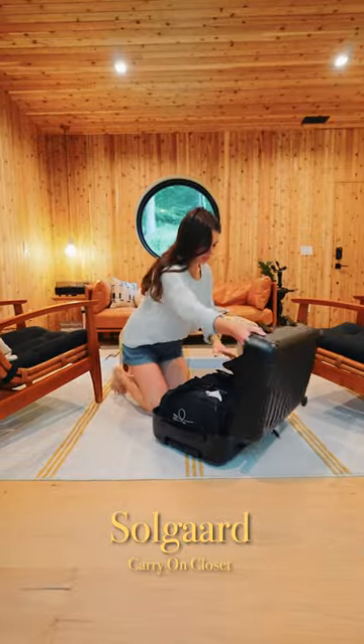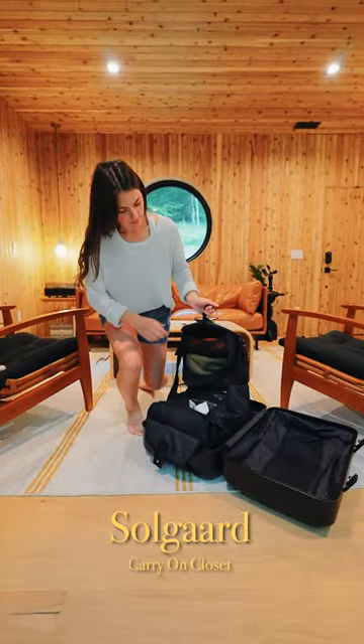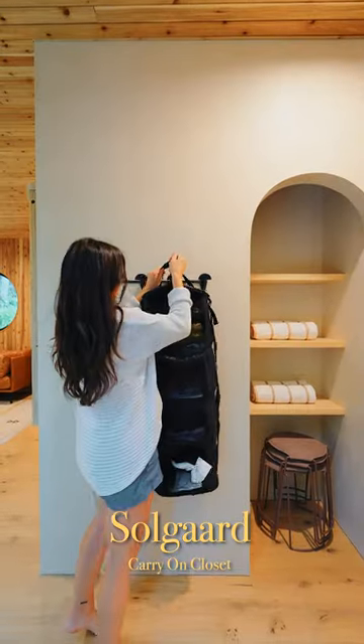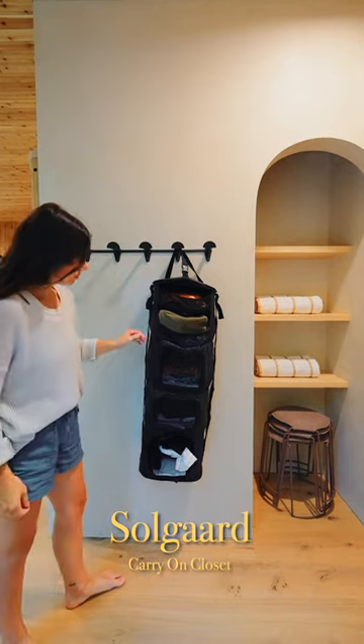It's by SoulGuard. It's carry-on size and inside there is a five-layer closet system. This thing is insane. You pack your clothes in it and all you have to do is pull it out and hang it up and you have a closet everywhere you go.